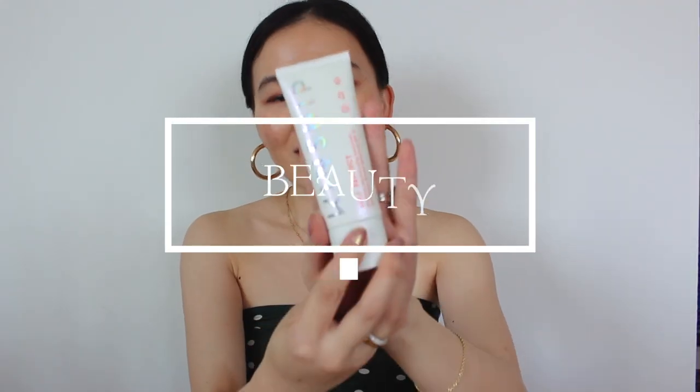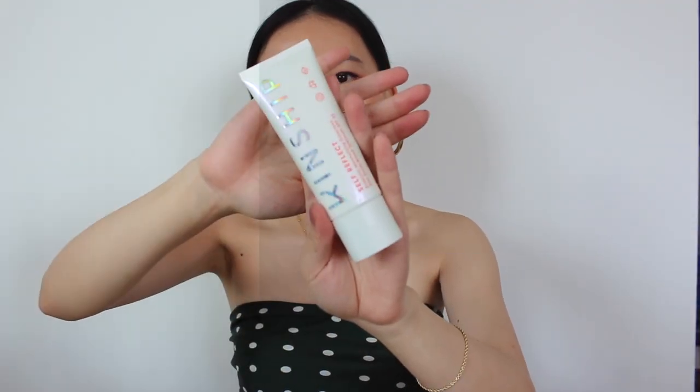I'm coming back with quarter two favorites, starting off with a few beauty things. The sunscreen from Kingsship is their self-reflect sunscreen with SPF 32. It gives your skin a nice dewy effect but doesn't make your skin look too oily at all. It is almost a nudey pink color when you first put it on, but it blends in with your skin very quickly and does not leave a white cast.